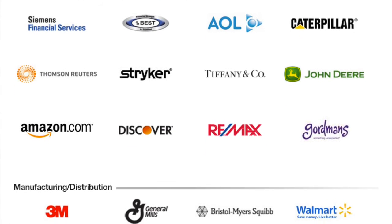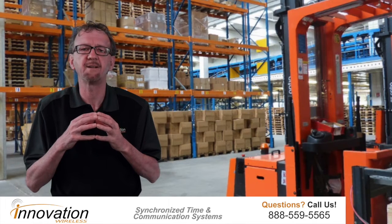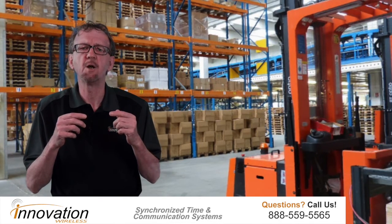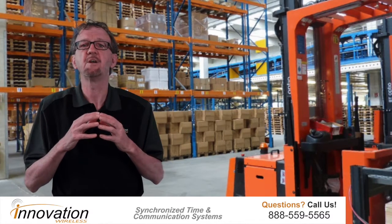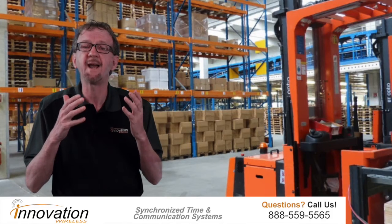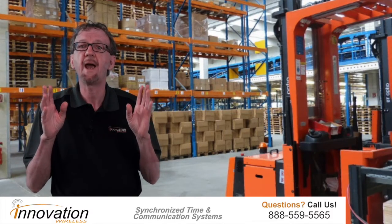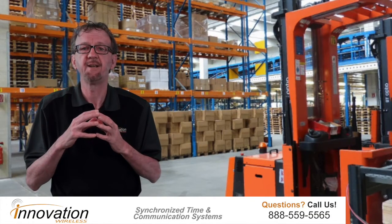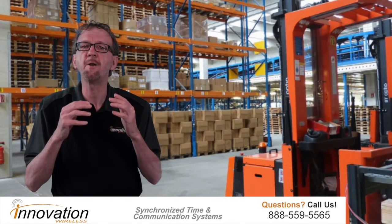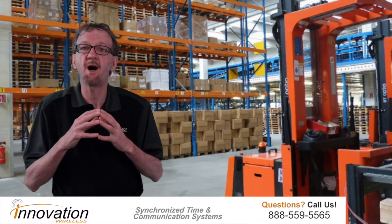Synchronized bell and buzzer systems play a role for safety and productivity. These systems use our tone generator to close or open contacts so that physical bells or buzzers can ring at a scheduled time. We have both wireless and network-based tone generators. Either method will allow you to turn on or off a device, like a bell, at a scheduled time.